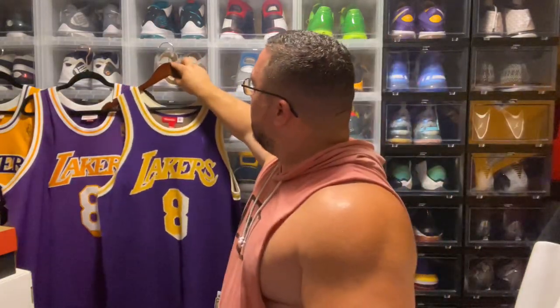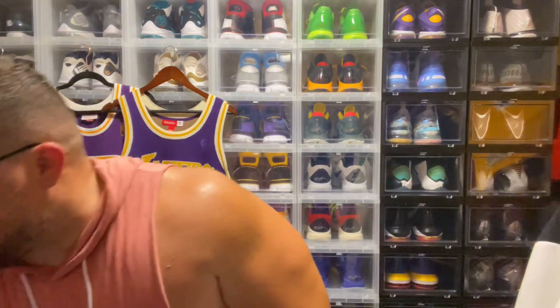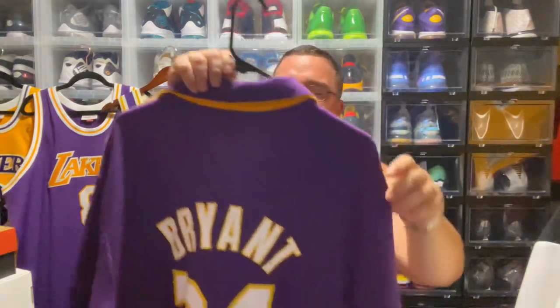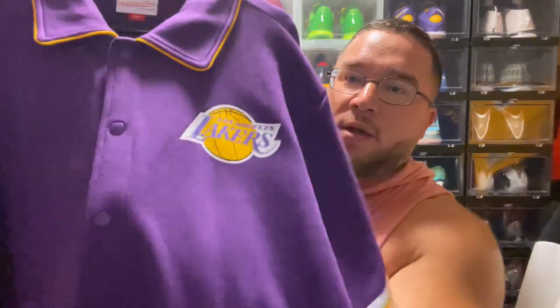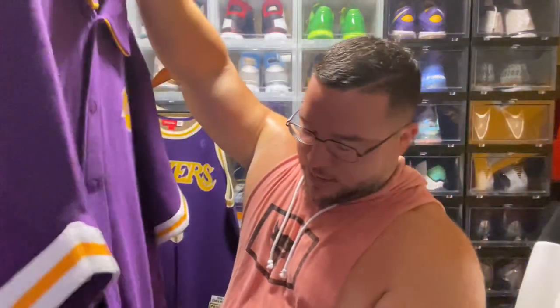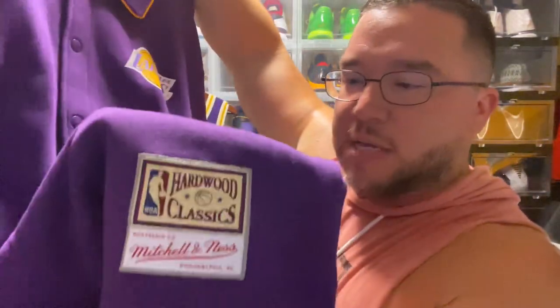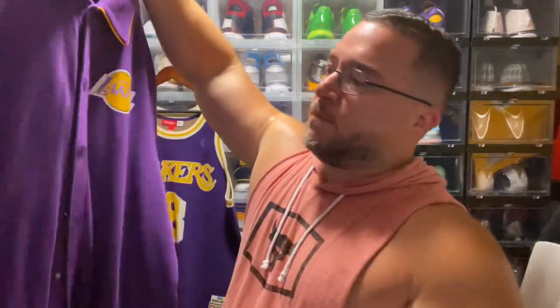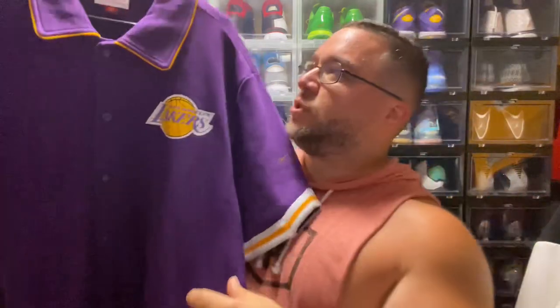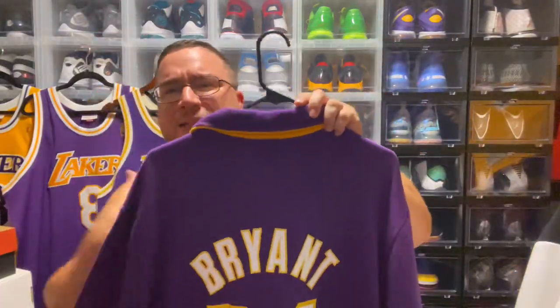Mitchell & Ness also came out with a warm-up that a lot of people skipped on, probably because Kobe was still around at the time. It's in a cotton type material — you have 'Los Angeles Lakers' pressed on, 'Kobe Bryant 24' pressed on, and a signature somewhere. There's a jock tag, pockets on the side, and on one of the shoulders you have 'Kobe Bryant' and the signature. Definitely fire — I love the fact that they brought out different types of things for Kobe.